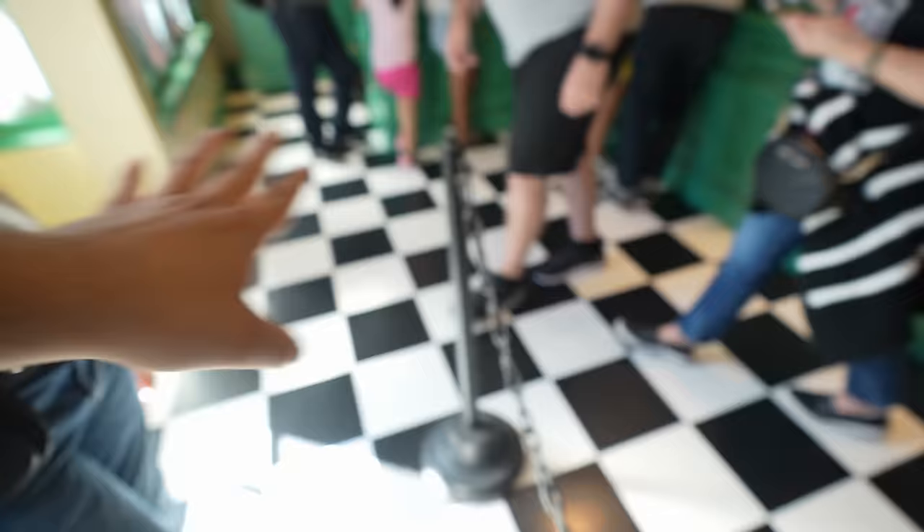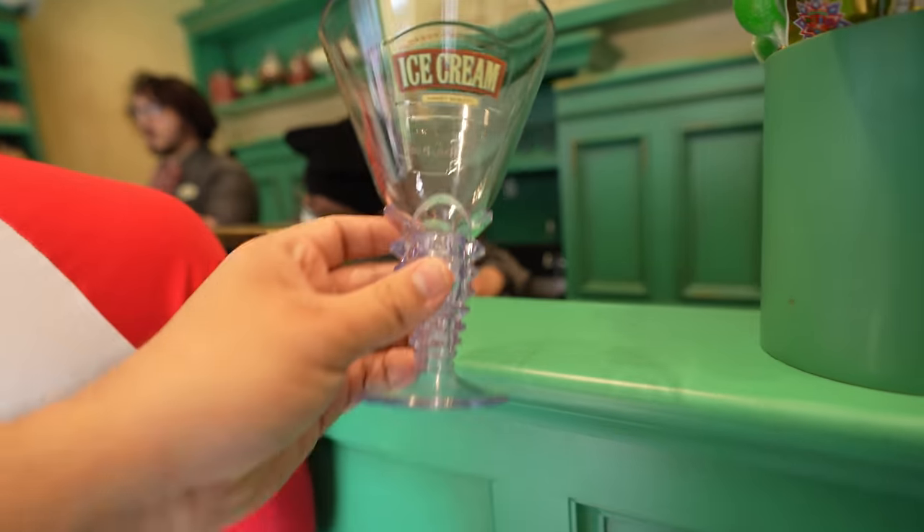We're next in line — are you excited? I like how open they've made this space. I remember before they had a bunch of stuff here, but now it's a lot more open. Oh, look at the souvenir glass!